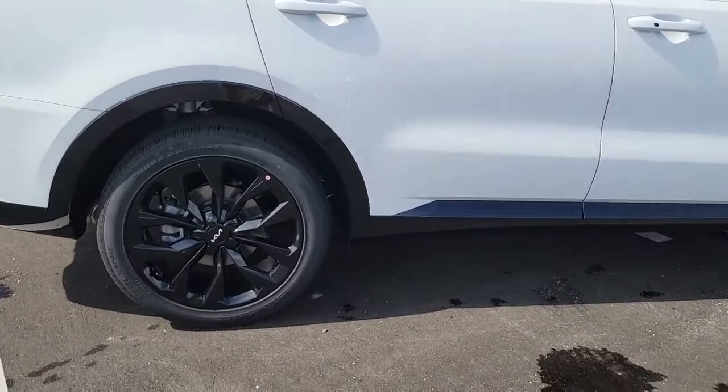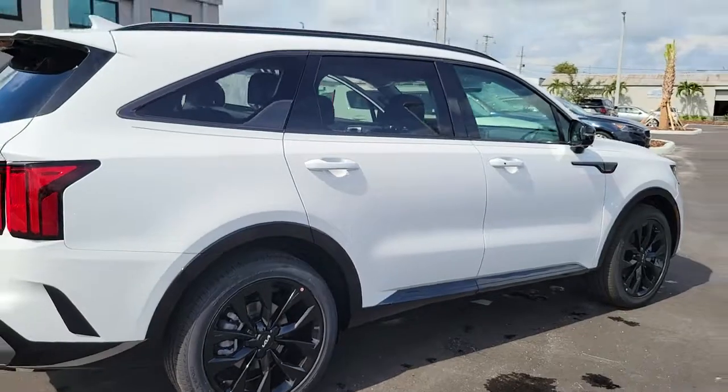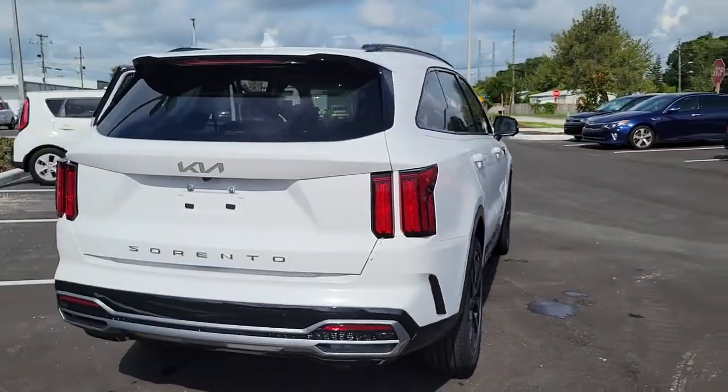This mid-size crossover offers a versatile interior layout with three-row seating, standard infotainment system, and advanced safety features. The following are some of this vehicle's highlighted options.